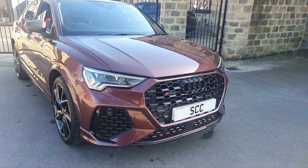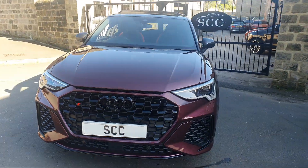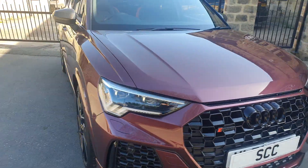We've just sold a Nardo grey one and this has come in to replace it. We could have sold that car three or four times at the end but we've only got one car so we bought this one to replace it, and this is just as nice. The Four Springs edition is the top of the range model.